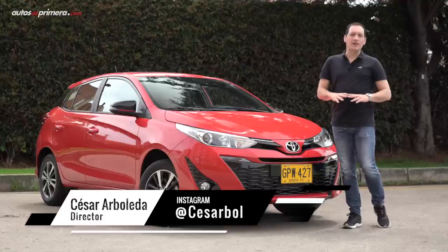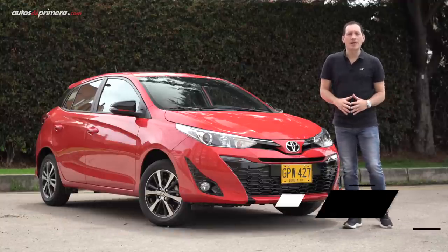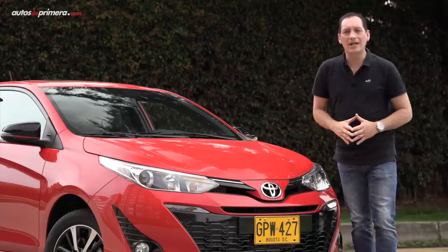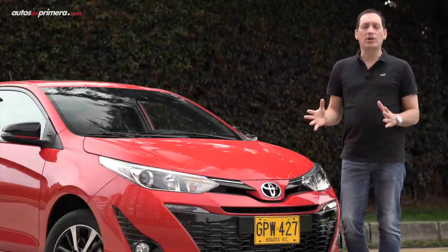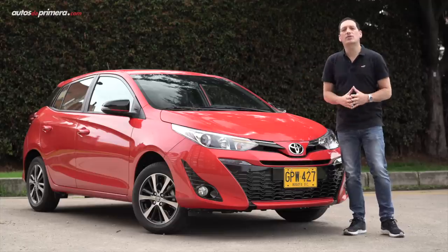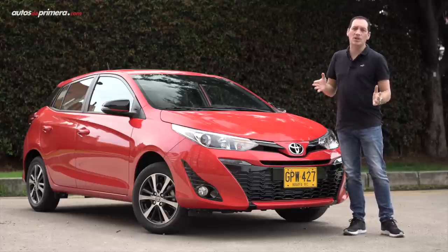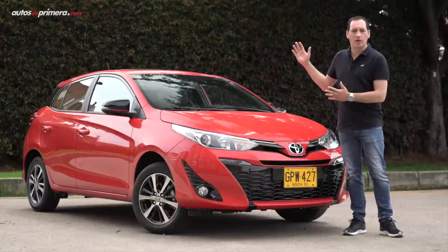Toyota busca afianzarse como una de las marcas preferidas por los colombianos, ya lo es en el segmento de las camionetas, y ahora amplía su portafolio de automóviles con la llegada del nuevo Yaris, un vehículo ampliamente conocido a nivel mundial, pero que en nuestro mercado no ha tenido un éxito como el de su hermano mayor, el Corolla, ya que no estaba disponible en el portafolio de la marca japonesa desde hace mucho tiempo. Bienvenidos a Autos de Primera, mi nombre es César Arboleda y hoy conoceremos en detalle el nuevo Toyota Yaris en su versión S o Sport, un vehículo que llega de Brasil y que se convierte en el modelo de entrada de la marca japonesa.